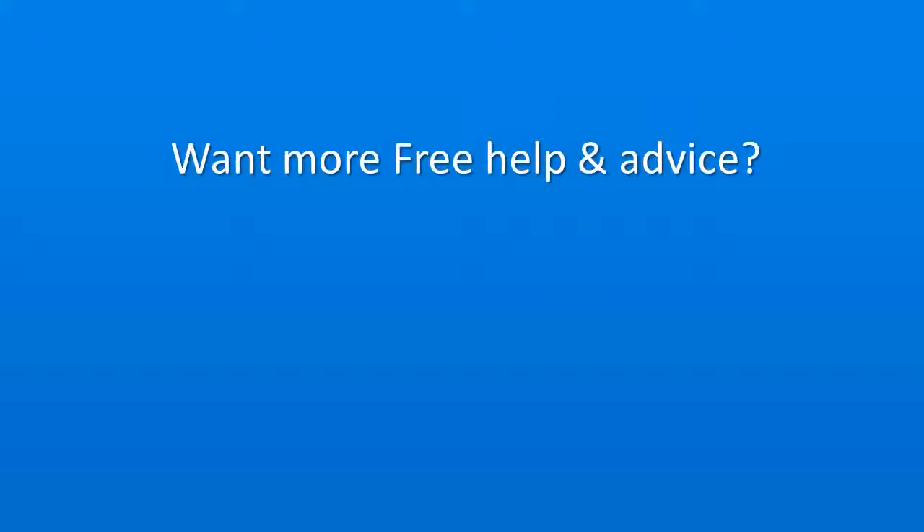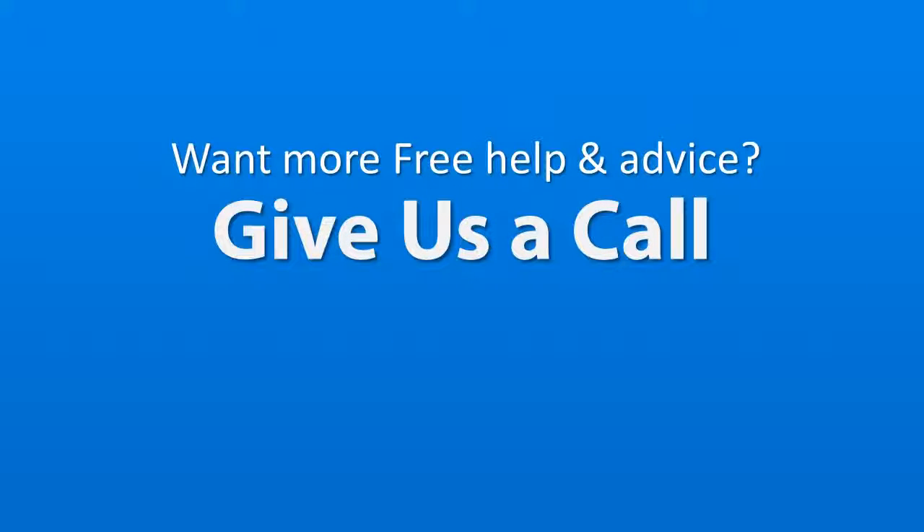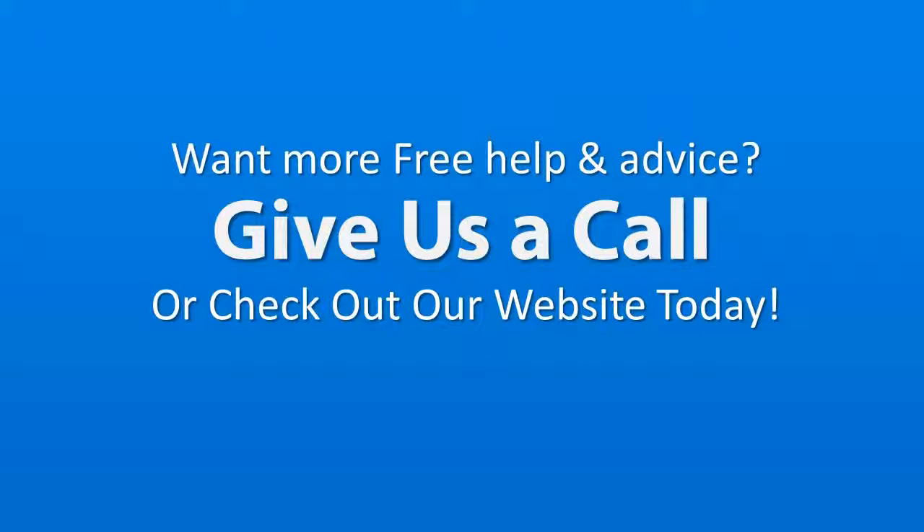For more help and advice on selling your property, give us a call or check out our website in more detail to find out more about what we can do for you. Thank you.